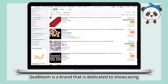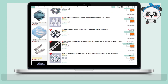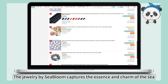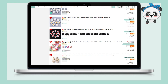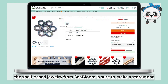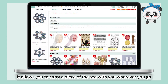Seabloom is a brand dedicated to showcasing the beauty of the ocean through its unique jewelry creations. It specializes in crafting one-of-a-kind jewelry pieces made from exquisite shells. The jewelry by Seabloom captures the essence and charm of the sea — whether it's a necklace, bracelet, or pair of earrings. The shell-based jewelry from Seabloom is sure to make a statement, allowing you to carry a piece of the sea with you wherever you go.